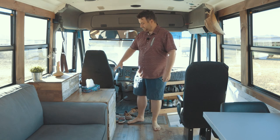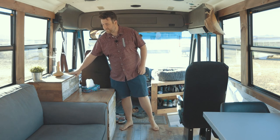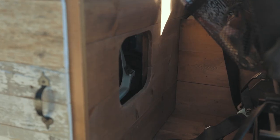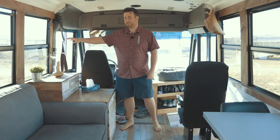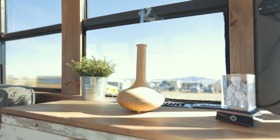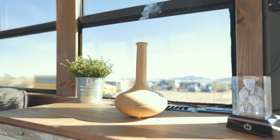Here we've got another custom piece made by me. This is the cat litter — you can enter or exit however you want. There's the solar controller at the back, and we've got more storage here for the cat. This is the cat spot.